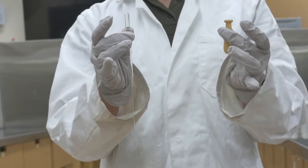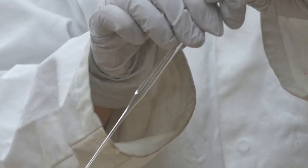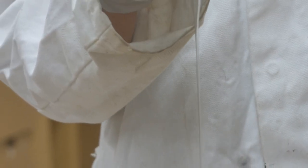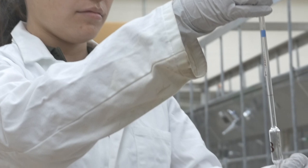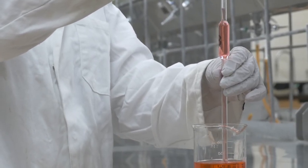Cuts from broken glass are one of the most common accidents in a laboratory setting. When putting a bulb onto a pipette, be mindful of where your hands are placed. Never pipette by mouth — always use a pipette bulb.